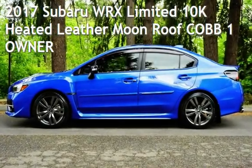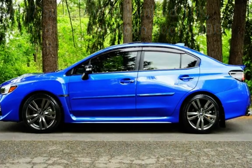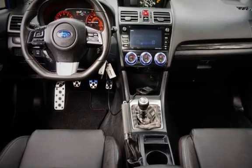Presenting a pre-owned 2017 Subaru WRX Limited. This four-door sedan has a four-cylinder, 2.0-liter H4 engine, with all-wheel drive, and a six-speed manual transmission.